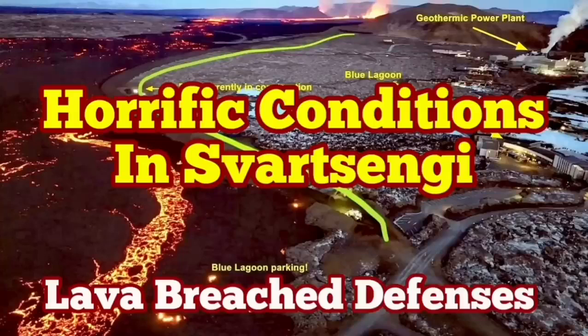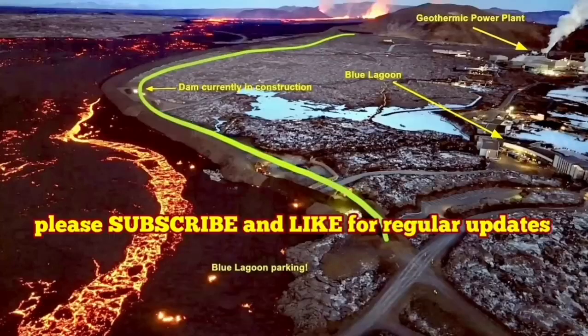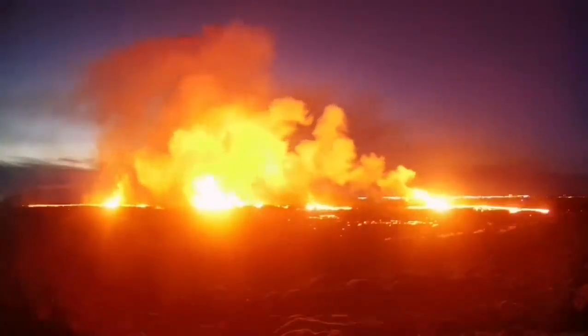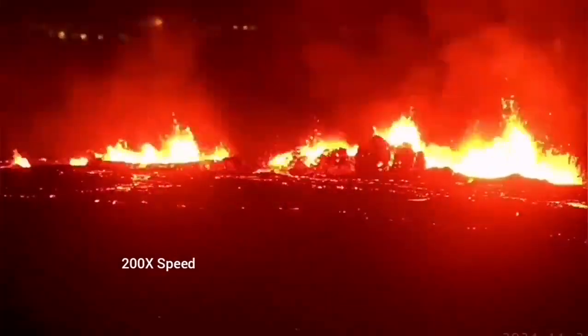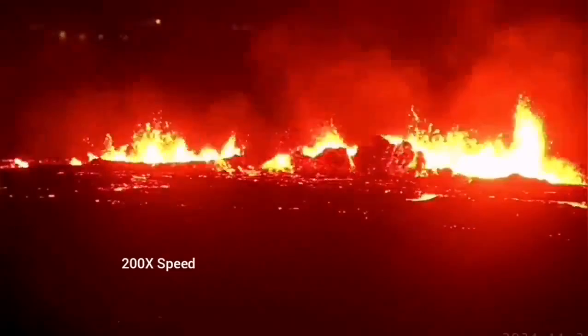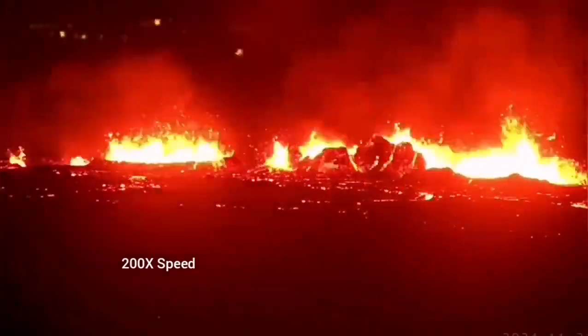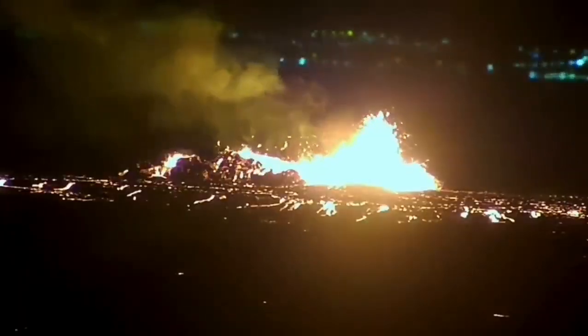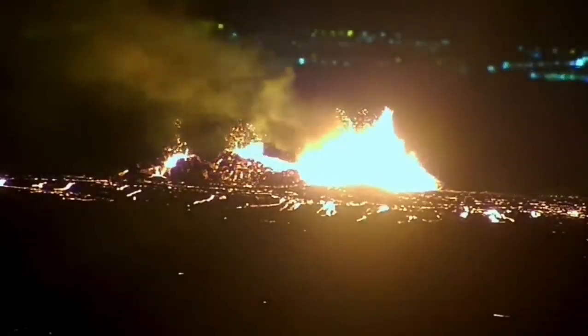The latest eruption on the Reykjanes peninsula has surpassed anything we have seen in the past. The eruption started at a point between Storescock fell and Slingefell and spread rapidly. It was not very spectacular like a blast eruption, but it was steady, forming a river of lava flowing toward the lower ground, toward the Slingefell power plant and the Blue Lagoon.